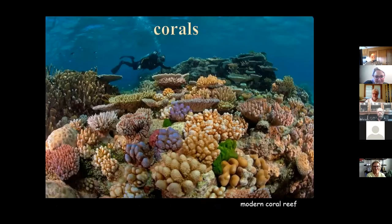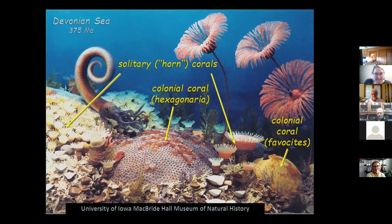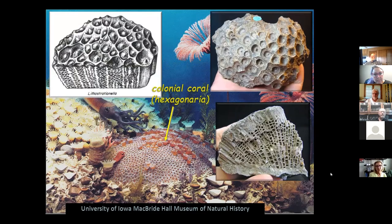Corals — we got corals galore. This is a modern coral reef with a diver in the background, but coral reefs back then were pretty similar. The Iowa Hall illustration shows three types of corals. Hexagonaria and Favosites are both colonial corals — like a coral apartment house with lots of individual animals living connected together. The Hexagonaria was named because its little cells have a nice hexagonal shape and are rather large. Favosites have much smaller, rounder cells.